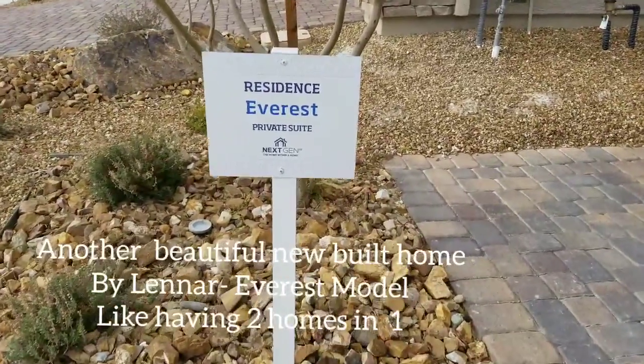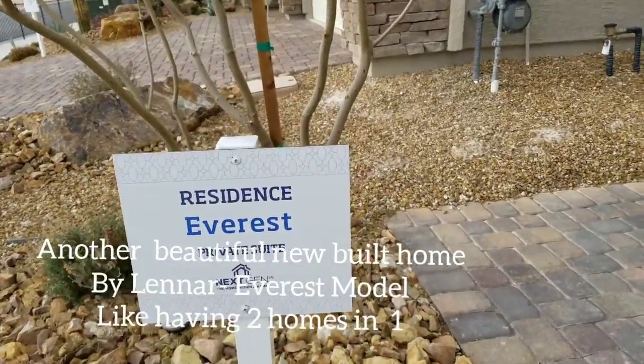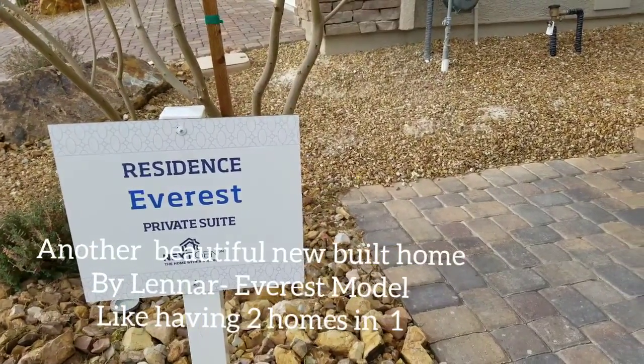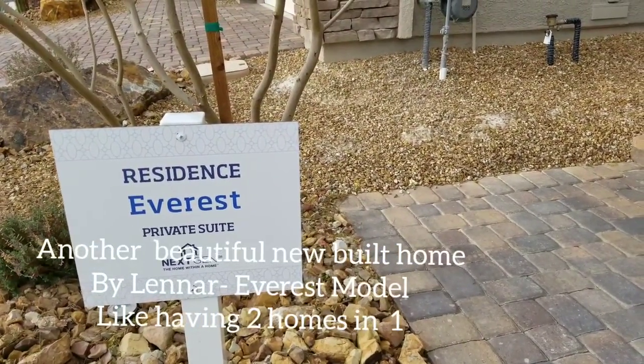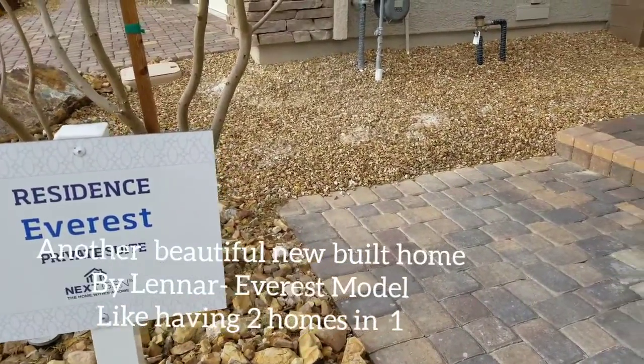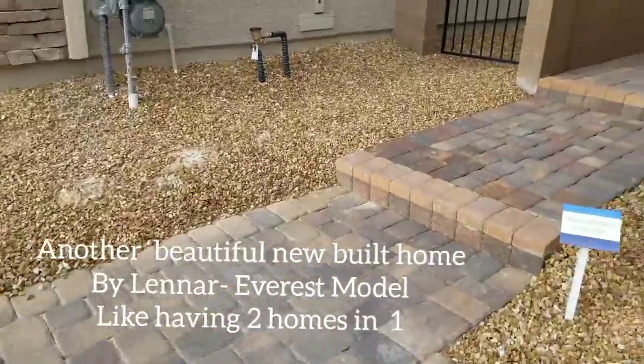Let's take a look at the biggest one — the Everest. That one is about 3,871 square feet and pricing starts at $489,990. It's like two homes in one, let's check it out.